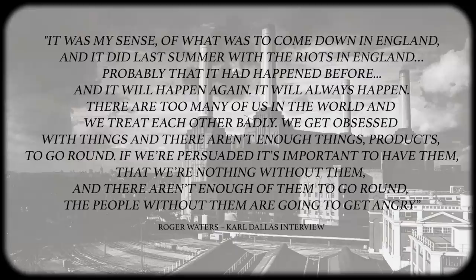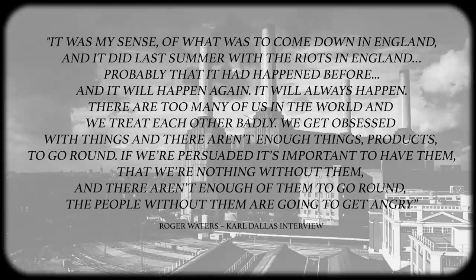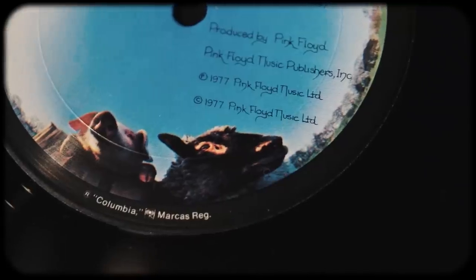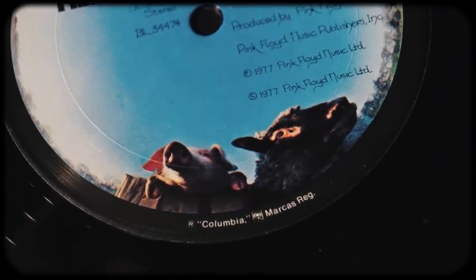Basing it on an idea he had for a while, the concept revolved around the notion that modern society was in decay and capitalism was to blame. Roger likened the current human condition to that of animals. Borrowing themes from George Orwell's 1945 book Animal Farm, Roger envisioned a future where the human race was divided into three types of animals. The largest group were the common folk, the followers, and they were called the sheep. The next group were the industrious, business-minded overachievers known as the dogs. And finally, we have the corrupt leaders and rule makers, which were known as the pigs. Each song, save for the opening and closing track, examines these classes and criticizes them.